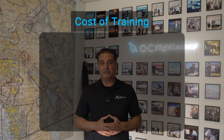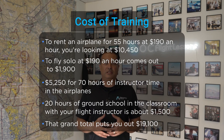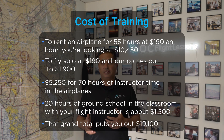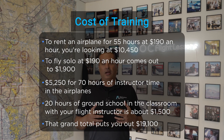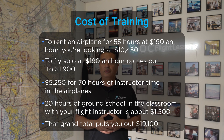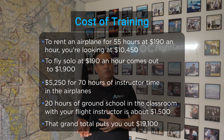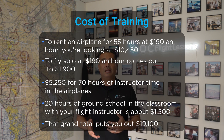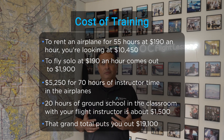Now let's get into the cost of training. Let's assume it takes you 65 hours — that's what it took me to get my private. That assumes you're flying the airplane solo for 10 hours and you have 55 hours of dual instruction. To rent an airplane for 55 hours at $190 an hour, you're looking at $10,450. Some flight schools are more, some are less, but that's about the average cost of a Cessna 172 these days. The 10 hours of solo time at $190 an hour comes out to $1,900.